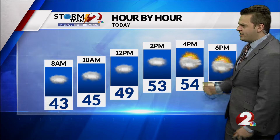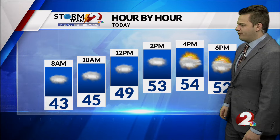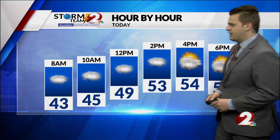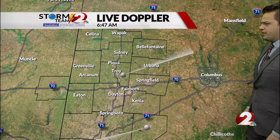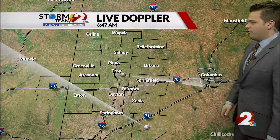Temperatures today staying in the 40s for us here in Dayton through the morning hours. Getting into the noon hour, we'll still see those cloudy conditions, eventually hitting the 50s in the afternoon and clearing some of the skies before the sun goes down. Temperatures getting up to 54 with the sun peeking out of those clouds in the afternoon.